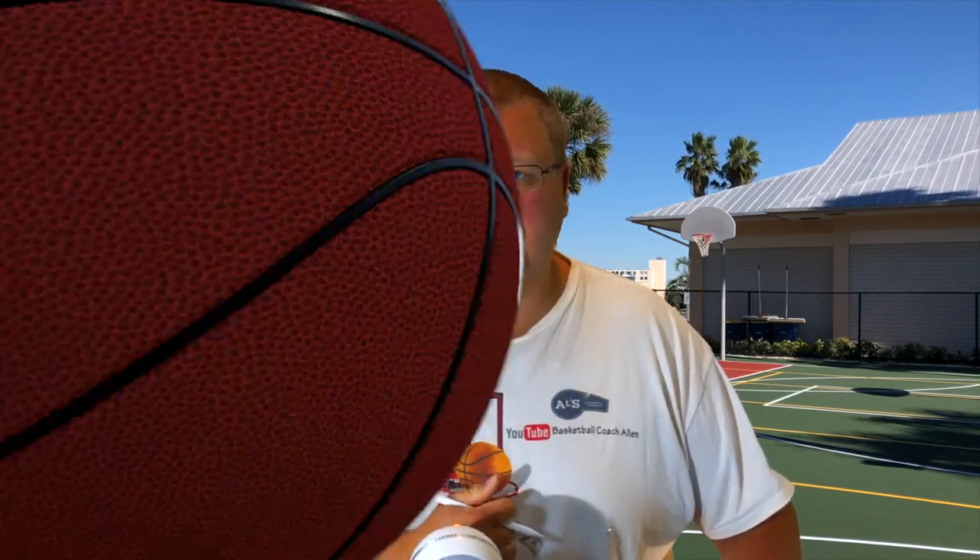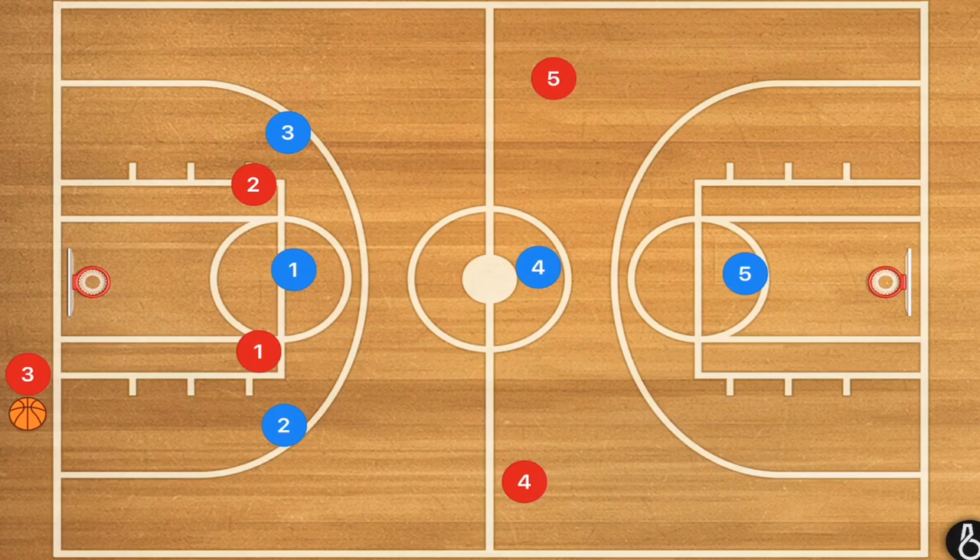The first play is going to be a full court press defense; the rest are going to be half court defenses. So let's get down to the clipboard. This first defense is a 3-1-1 full court press.